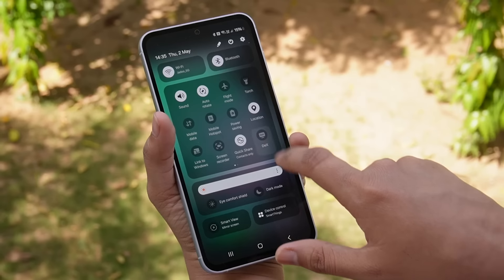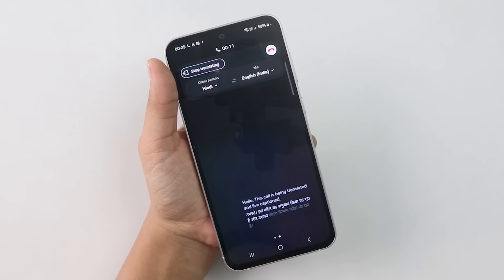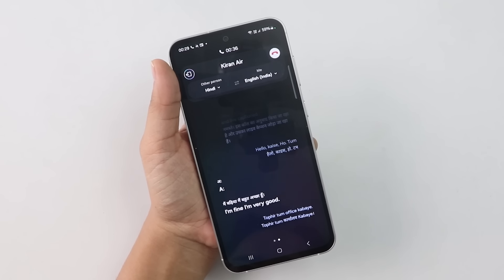Moving beyond cameras — after the One UI 6.1 update you get all Galaxy AI features on this phone. You get 4 plus 5 years of OS updates, Knox security, Secure Folder, and Samsung DeX. Apart from photography, AI helps with day-to-day tasks. Circle to Search lets you circle anything on screen to search or find a product. Call Assist provides live translation if you're speaking with someone in a different language.